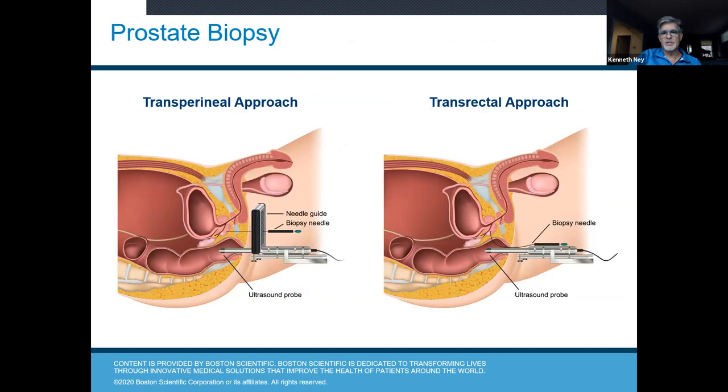There are a couple of ways to do biopsies. The traditional approach, which most patients have had, is the transrectal ultrasound biopsy. The ultrasound probe is in the rectum, and through the transrectal ultrasound probe, a needle is passed into the prostate. The transperineal approach — through the area between the scrotum and the anus — is another way to approach the prostate, and sometimes we have to do that type of biopsy.